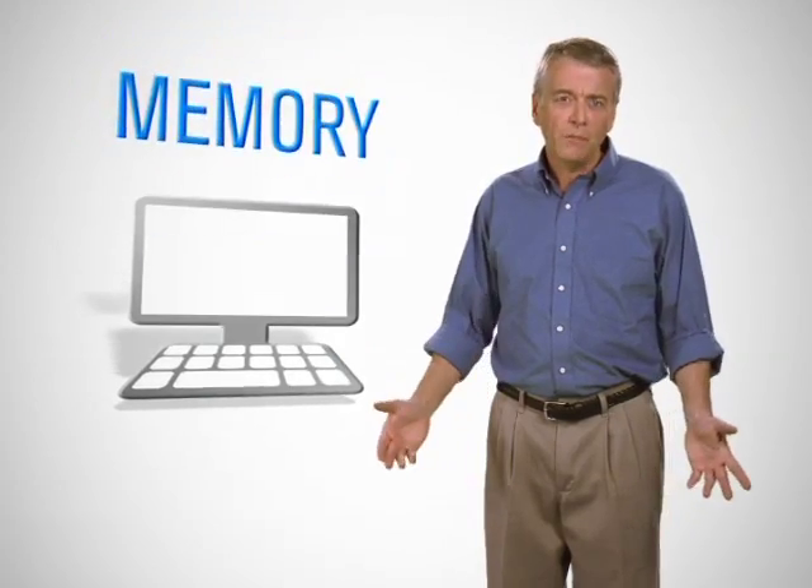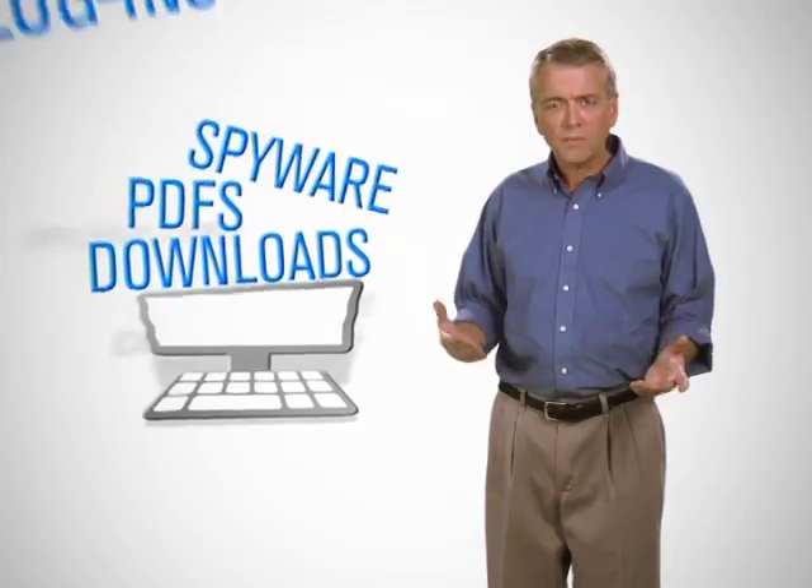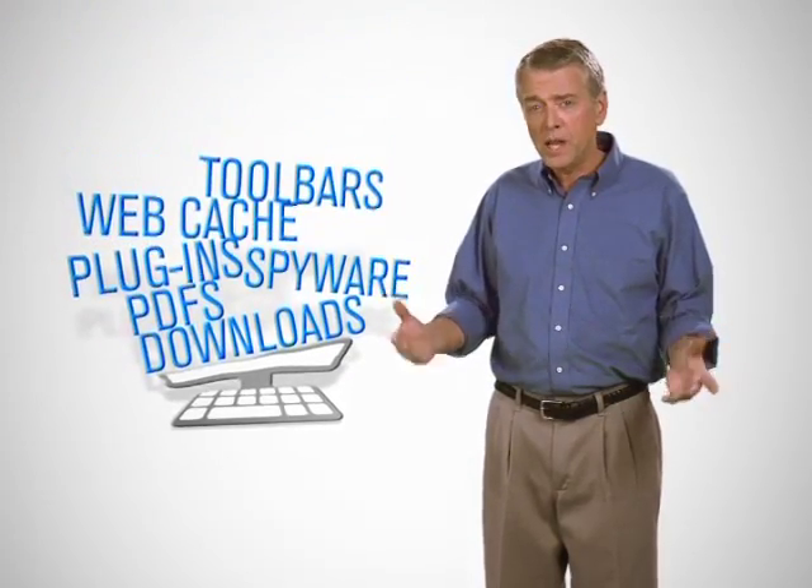You know, it wasn't that long ago that I paid a lot of money for my computer. I got the big hard drive, the added memory, the faster processor — the works. But one day something changed. It just wasn't performing like the well-oiled machine I paid for.